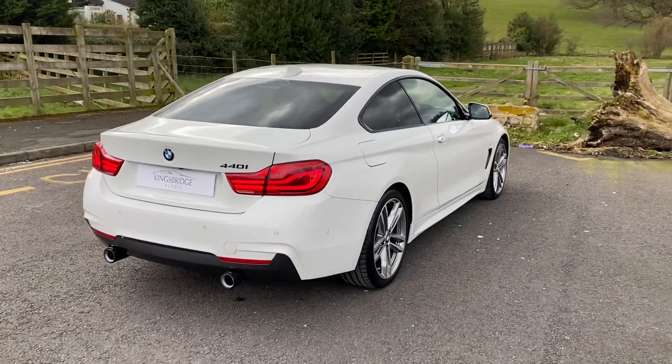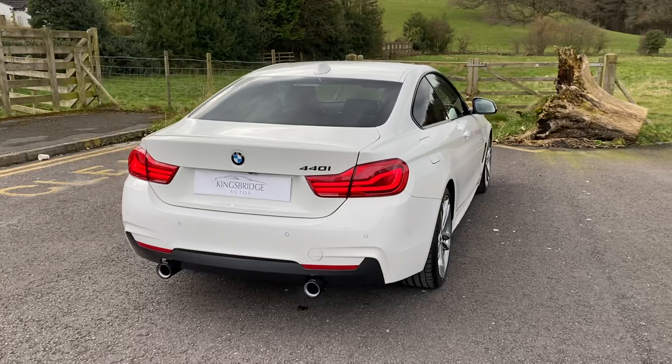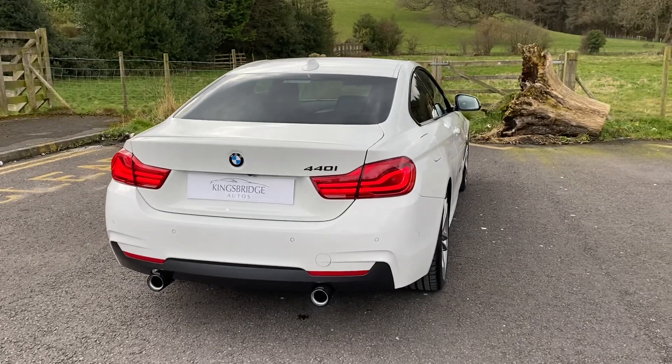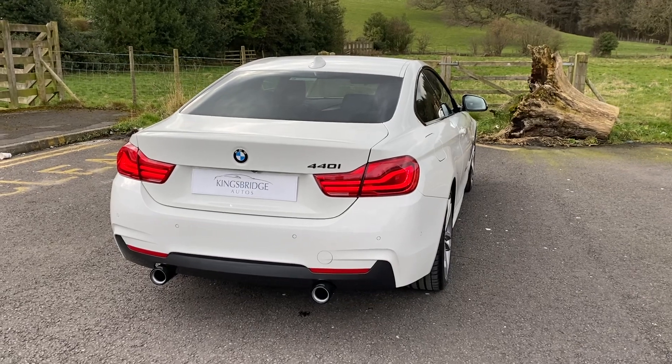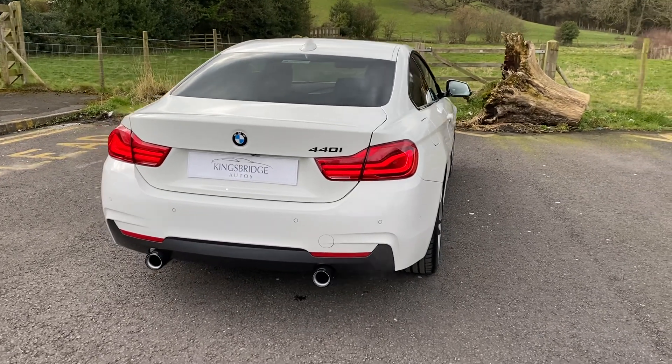Afternoon ladies and gents, Eli from Kingsbridge Performance 4x4. I'm making this video of this car and it's a stunning bit of kit really.